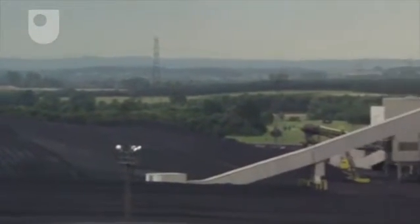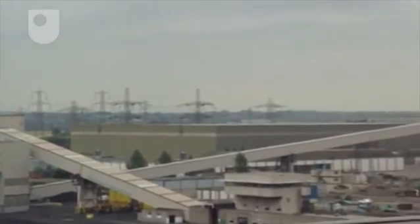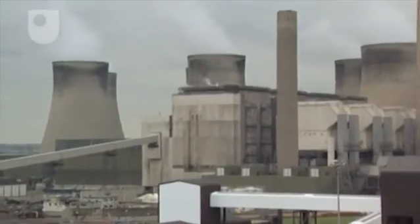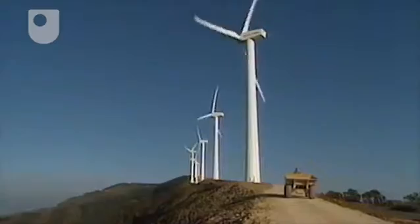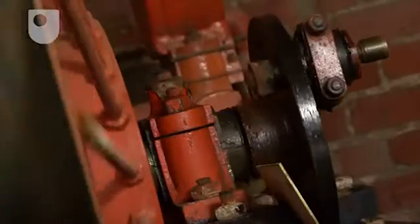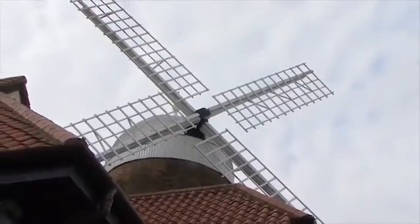In recent decades, there's been increasing world concern about the environmental impact and sustainability of our use of fossil fuels and nuclear power. Over the same period, there's been growing interest in developing cleaner and more sustainable renewable energy sources. These renewables have been utilized for hundreds of years in water mills, windmills, and wood stoves.